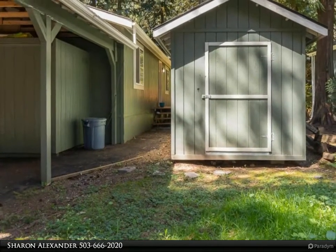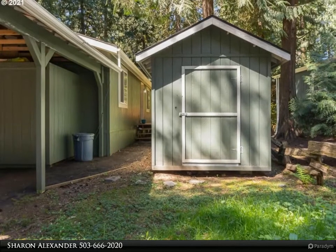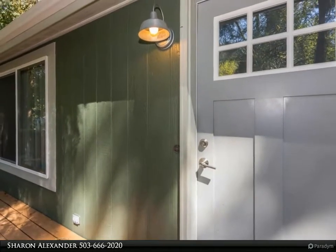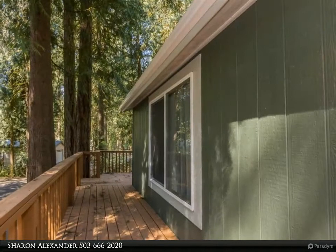Large living room with vaulted ceilings and laminate floors. Nice kitchen with lots of storage and newer appliances. Master bedroom with a walk-in closet and ceiling fan. Second bedroom has a walk-in closet too. Wrap-around deck and two storage sheds.